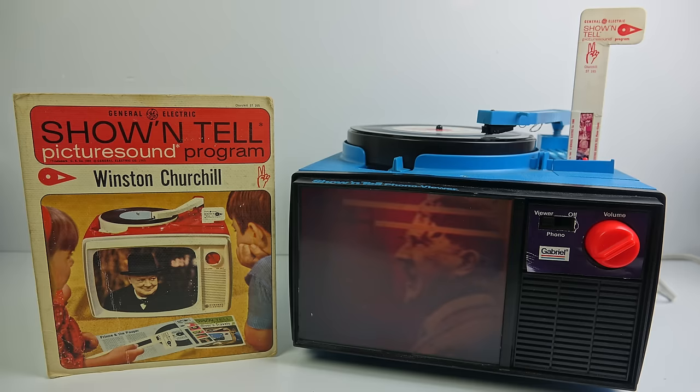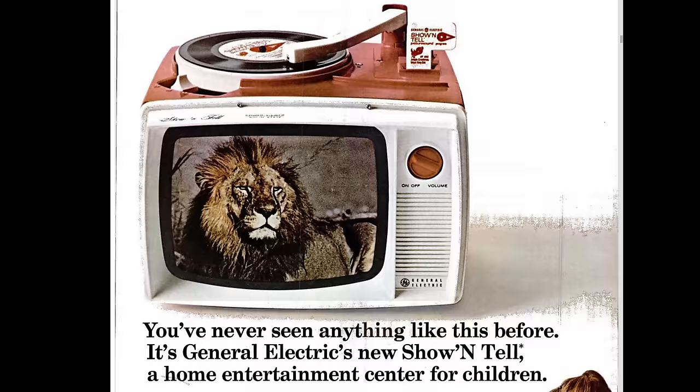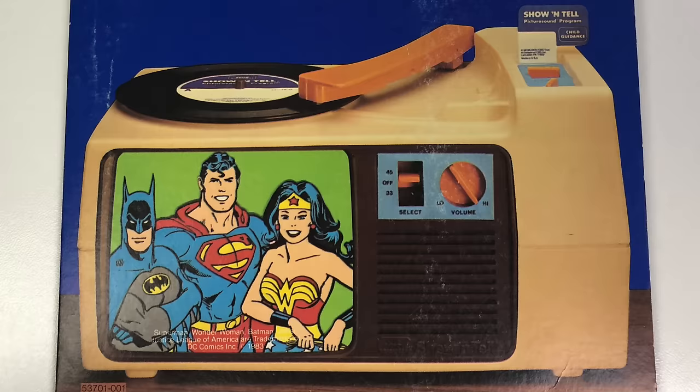Here's something that will be familiar to generations of people from the US — it's the Show-and-Tell, the home entertainment system for children. It first appeared on the market in the 1960s but remained on sale in one guise or another up until the mid-1980s.